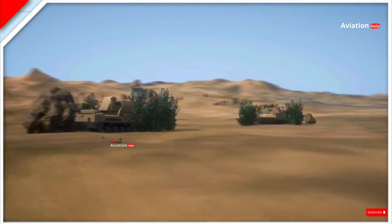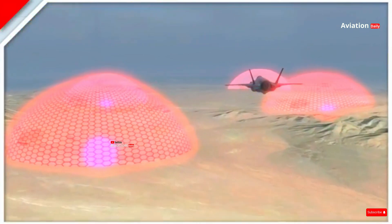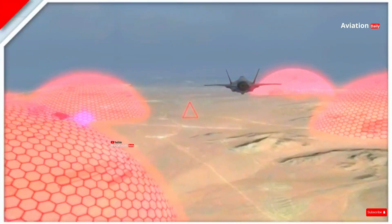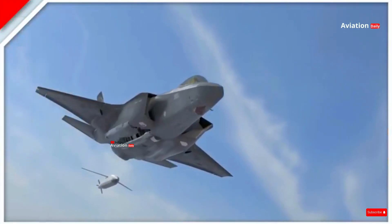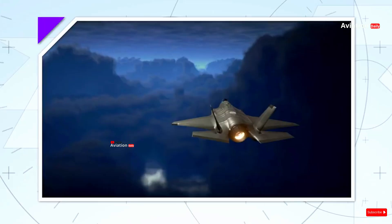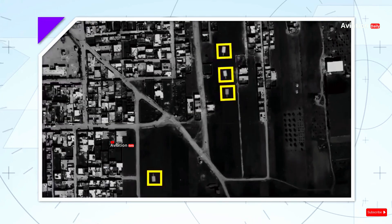The F-35 is equipped with stealth technology that makes it nearly invisible to enemy radar. Its advanced avionics system integrates data from sensors spread throughout the aircraft, giving the pilot incredible situational awareness. This technology allows the F-35 to operate in a variety of roles, from air superiority to ground attack missions.